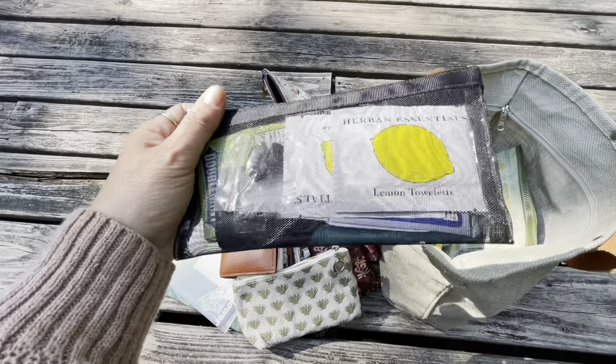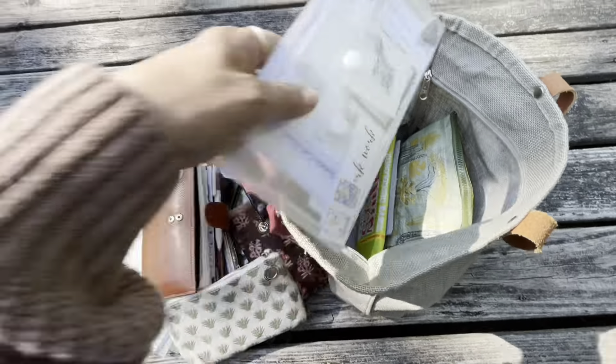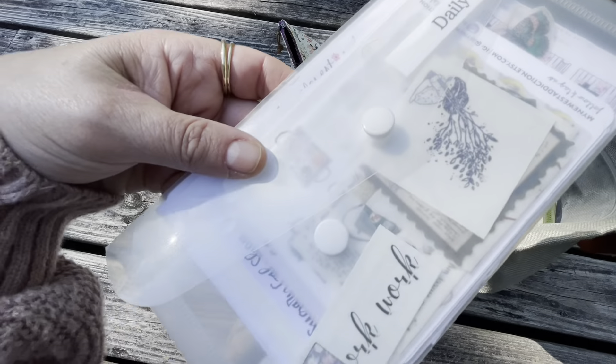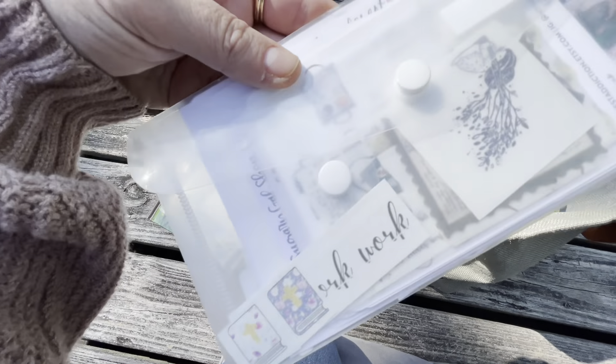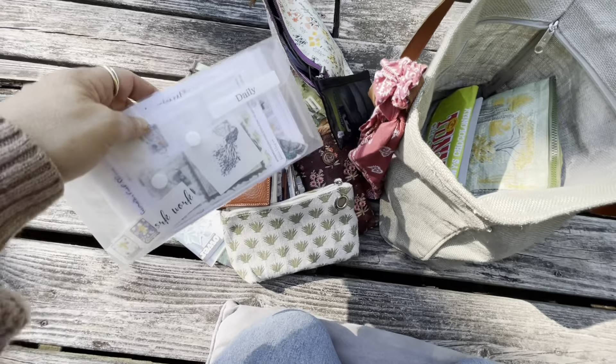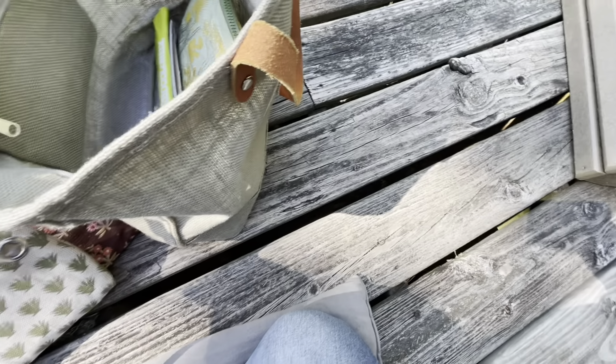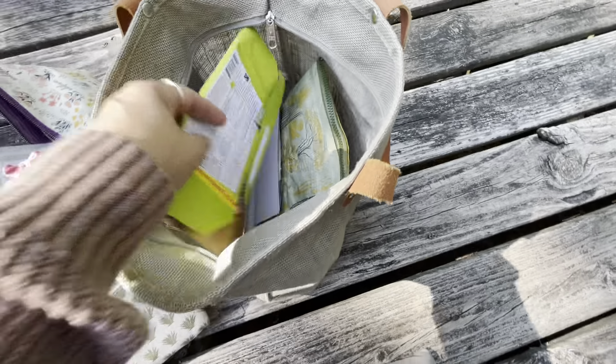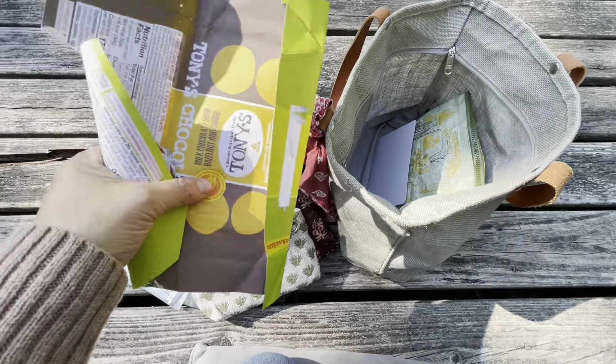This one is just gum and handy wipes. And then some of my daily stickers that I use and some other random stuff thrown in there. I can't open it fully here because I'm afraid I'm going to lose things down the slats on this wood.